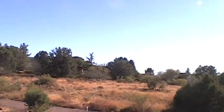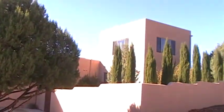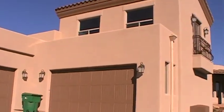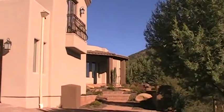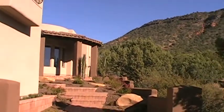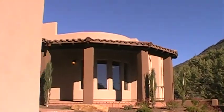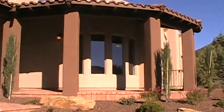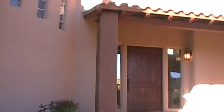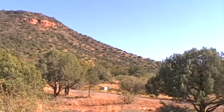We're at 193 Casitas in Sedona, Arizona. Three bedroom, three and a half bath, 3,324 square feet. It has a game room up there. Nice desert landscaping.